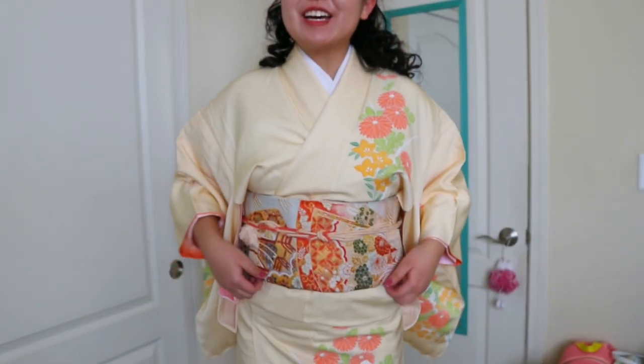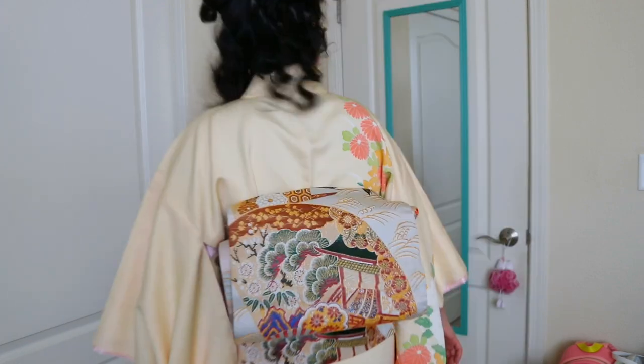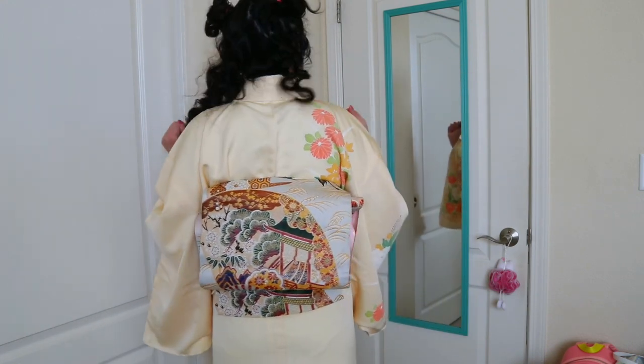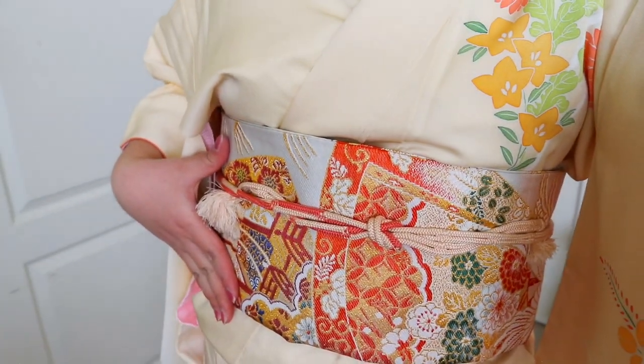Here is the maru obi all tied up. The otaiko musubi knot is a great way to show off the artwork, and then we get more of that gorgeous brocade at the front. I think it goes really well with this yellow kimono — what do you think?